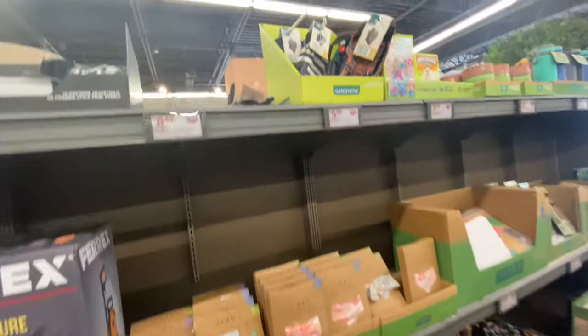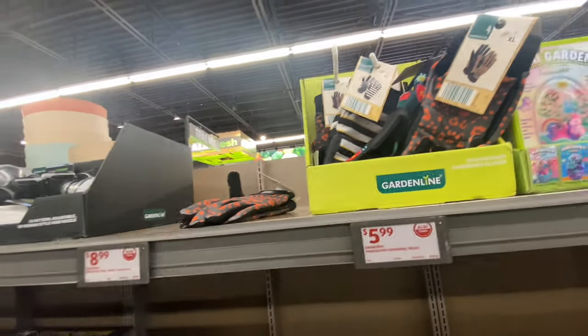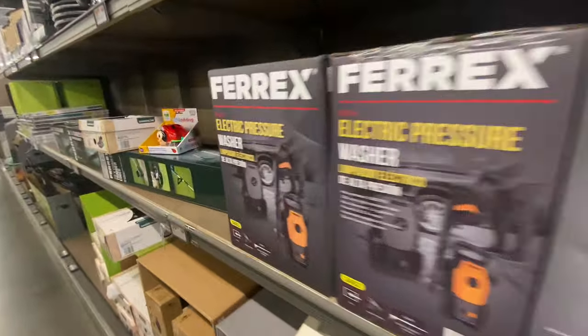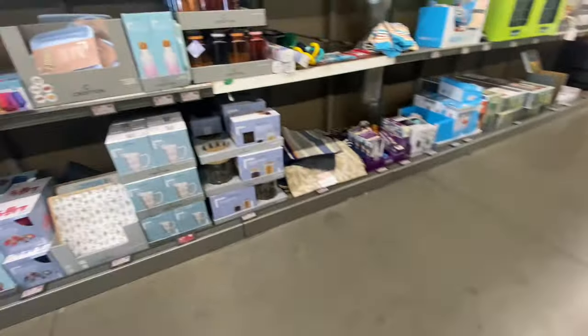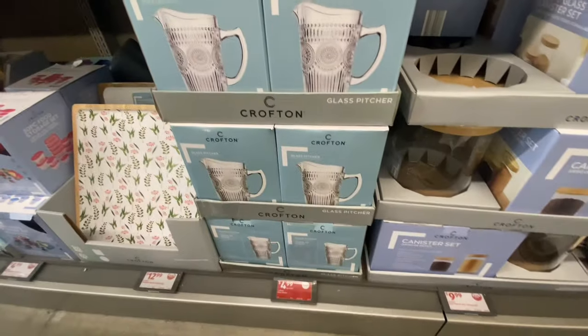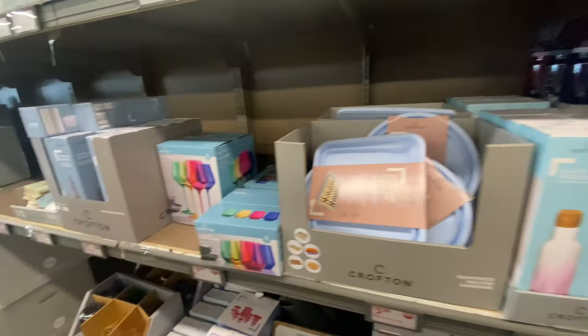They also have rugs and gardening gloves — very sturdy, very nice. So this is what they have at Aldi's this week. New at Aldi's — absolutely beautiful, wonderful stuff. Come check them out, and I'll catch you guys next time. Bye!